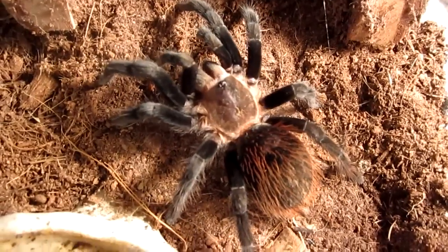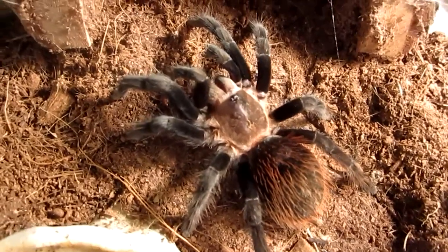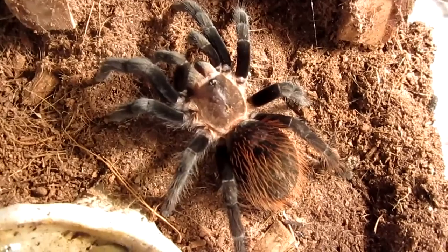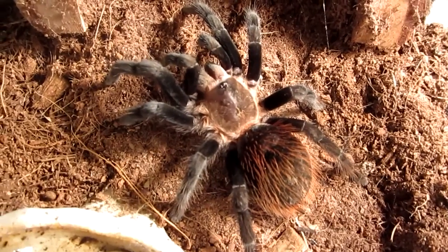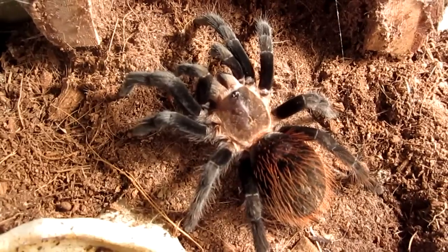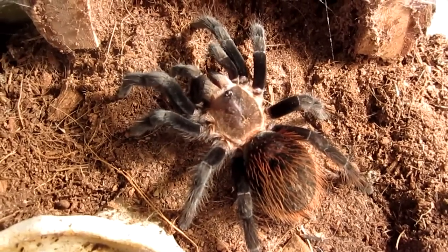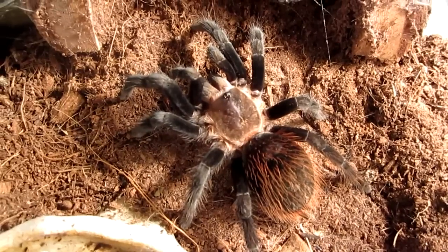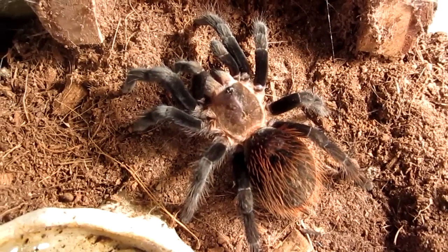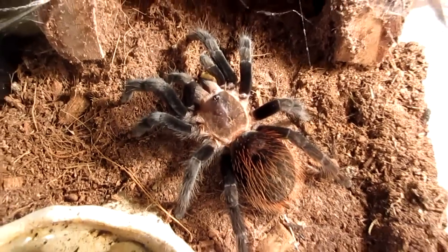She's definitely one of my more skittish tees. All right, folks — this is all of the Brachypelma vagans I will feature. You got the idea on what they're like. The next tarantula I will feature in my next video will be the Ceratogyrus brachycephalus. Say goodbye to the Brachypelma vagans — enjoy your worm. All right, thanks.